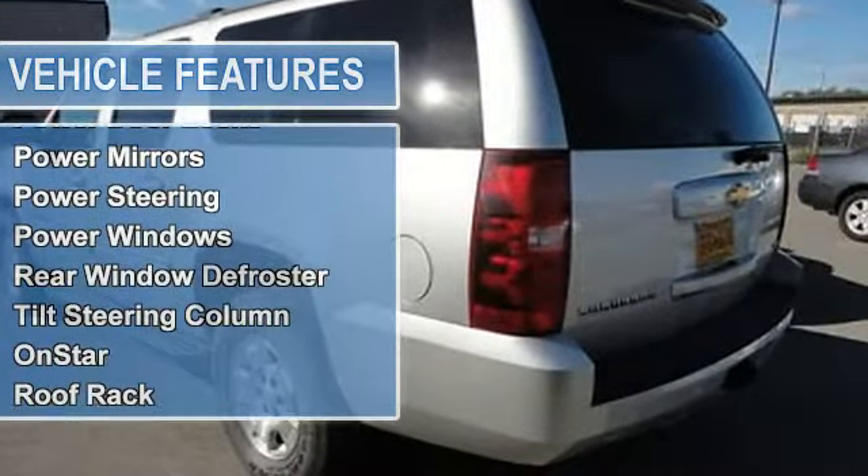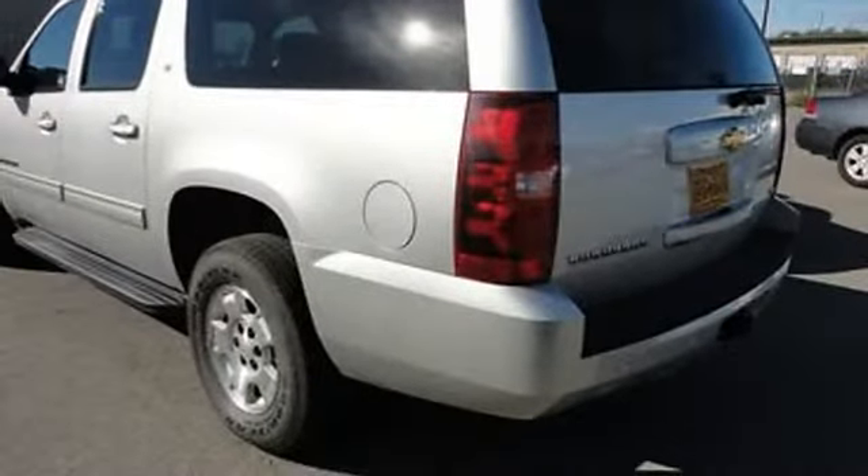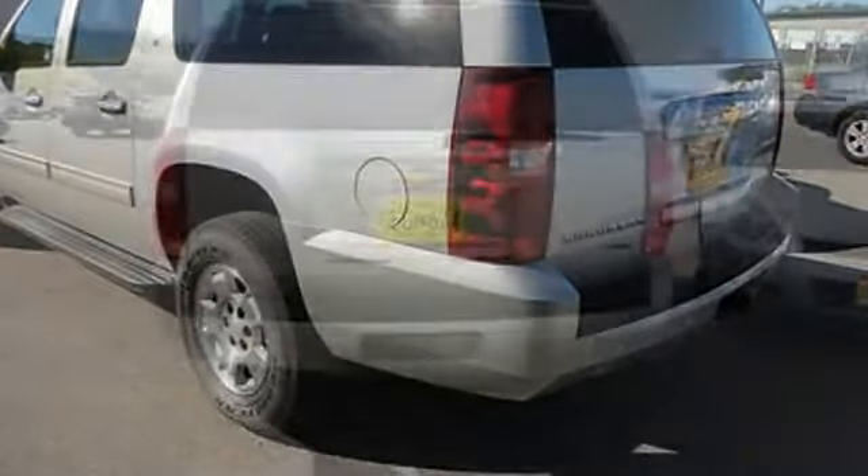Power door locks, power mirrors, power steering, power windows, rear window defroster, tilt steering column, OnStar, roof rack.